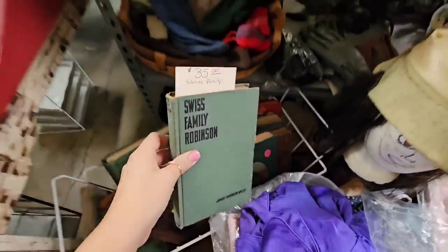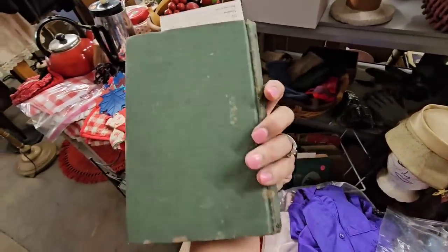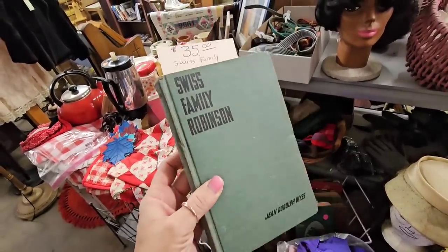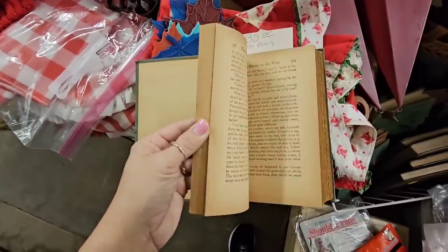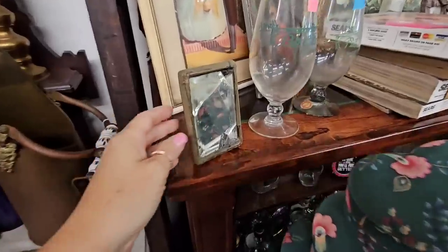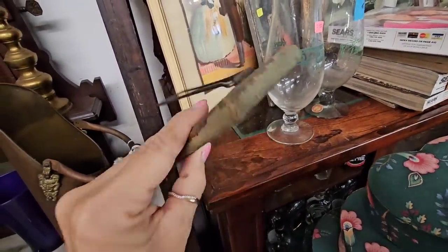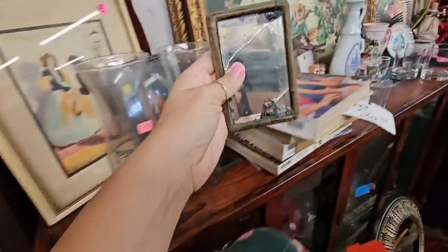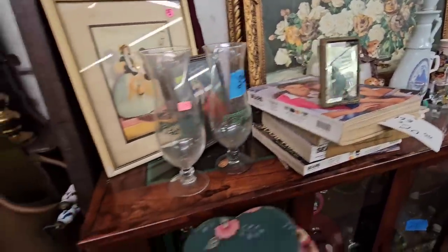Of course they have a ton of books here. This is Swiss Family Robinson — one of my all-time favorites. It is a little pricey, but I'm getting this for myself. Look at the beautiful pages in this book. I actually love this little piece too — the mirror is all broken and it has a fabric frame. I just love the way this looks; you could put it in a little vignette and it's adorable.